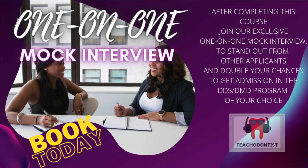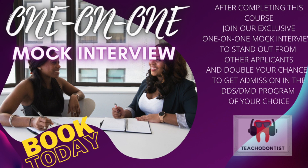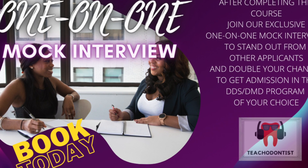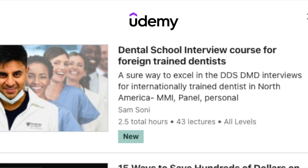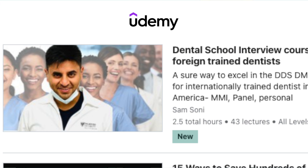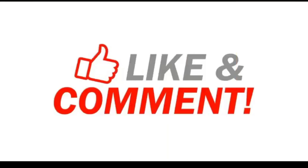Soon there will be a link available in the description below where you can book a mock interview session with me. Every week I'll post another video on the same topic so that there are enough free resources available for friends who might not be able to join the course. If you are interested in joining the course, the link is right here. See you in my next video — one video every week, and I look forward to seeing you on the other side.